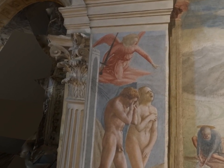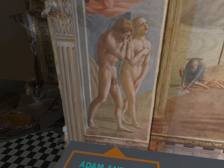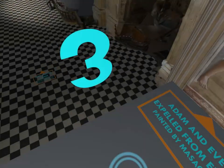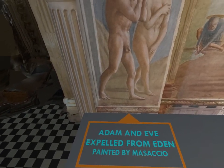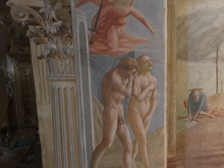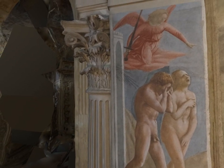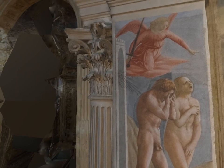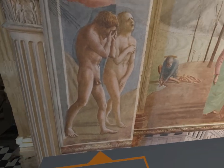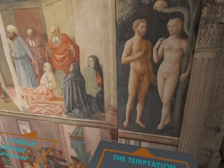The frescoes in this chapel all tell the story of the life of St. Peter, except for the Expulsion. We could ask, what is the Expulsion doing here? This is the story of Adam and Eve being expelled from the Garden of Eden. They've eaten the forbidden fruit from the Tree of Knowledge, and God has discovered that transgression and has banished them from Eden. We see a foreshortened angel.